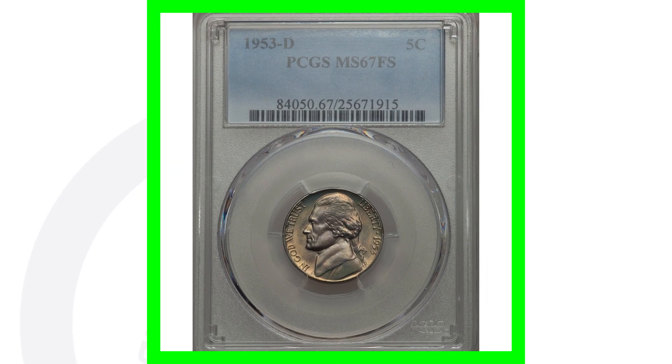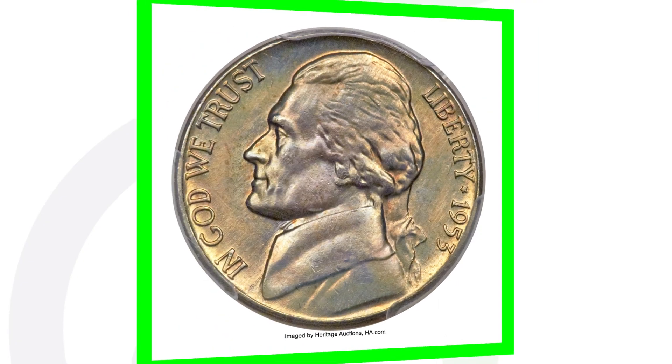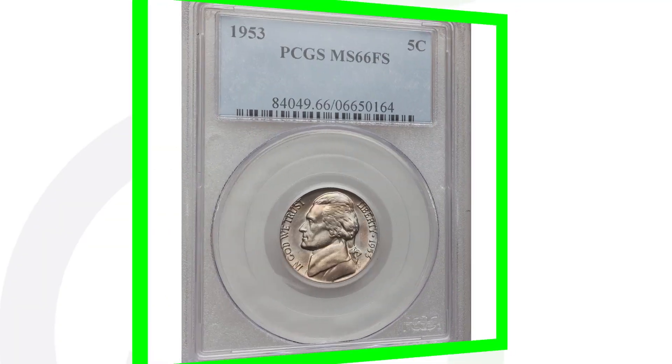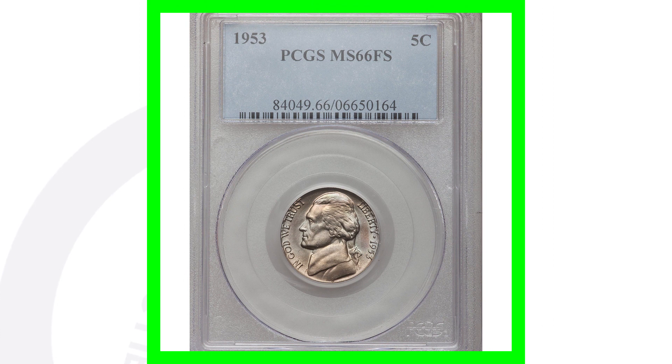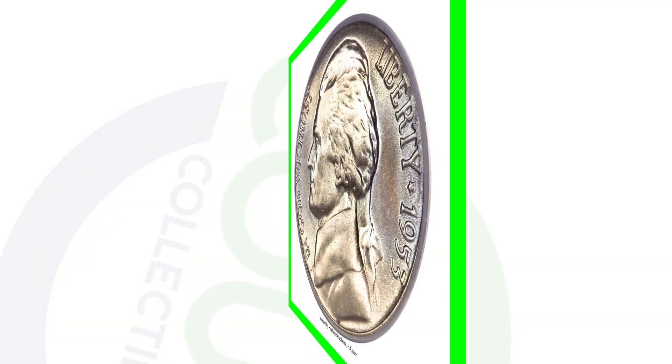For the 1953-D mint mark, this coin is graded at Mint State 67 and sold for over $15,000 because of that high grade. Keep in mind, if you have a 1953 nickel that's been circulated, scratched up, and has no errors, it's not going to be worth much at all. High grades and errors are what give them a lot of value.